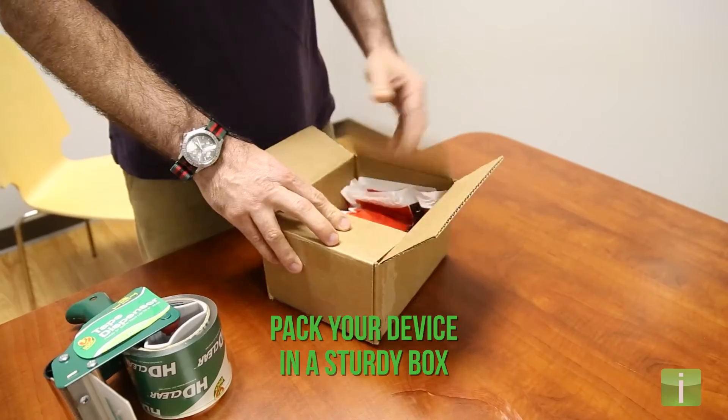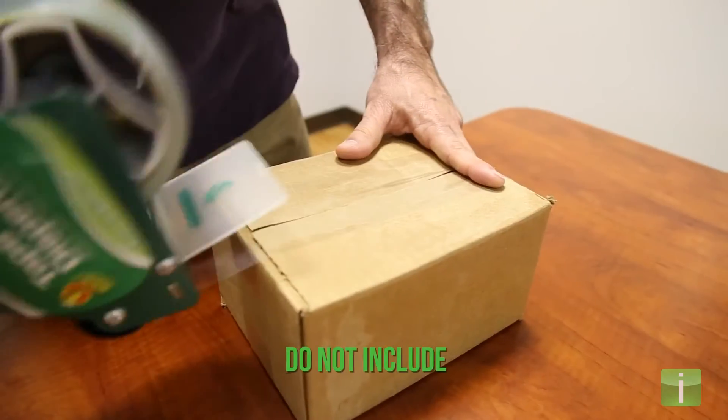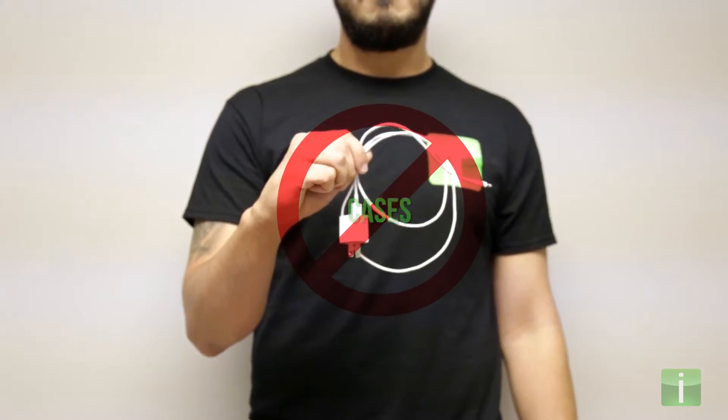Securely pack and insulate your device in a sturdy box and ship it to us with no accessories, cases, or power cables.